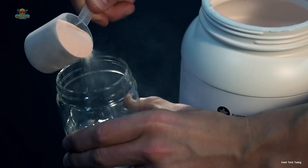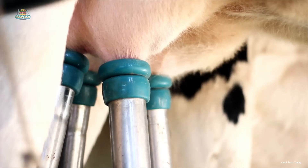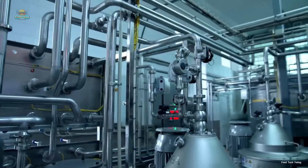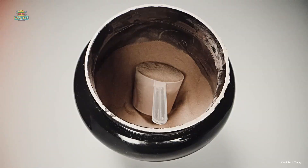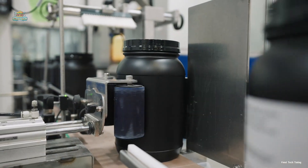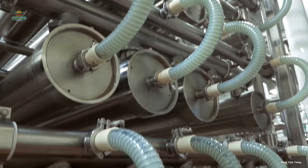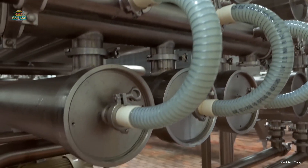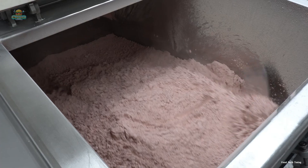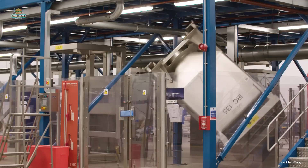Did you know that the protein powder you drink after every gym session is actually made from milk? It's primarily derived from cow's milk and goes through multiple processes in factories to become the high-quality protein powder you use. But how do they produce over 12,000 containers of whey protein every single day? Today, we're taking you on an exclusive tour inside a modern whey protein production facility to uncover the fascinating journey from fresh milk to the final product.